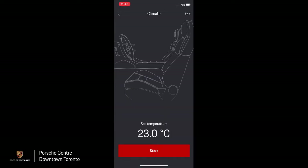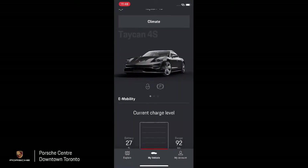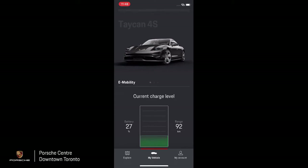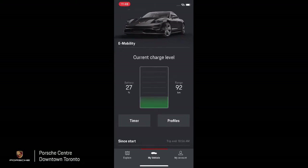From the top of the screen we have the climate control screen, where the vehicle allows you to set your desired temperature. Going back to the main screen, you have the ability to check your e-mobility status, which shows your current charge level. On the left side of the screen we have 27% battery life, and on the right side 92 kilometres of range remaining — this is our starting status before today's charging test.